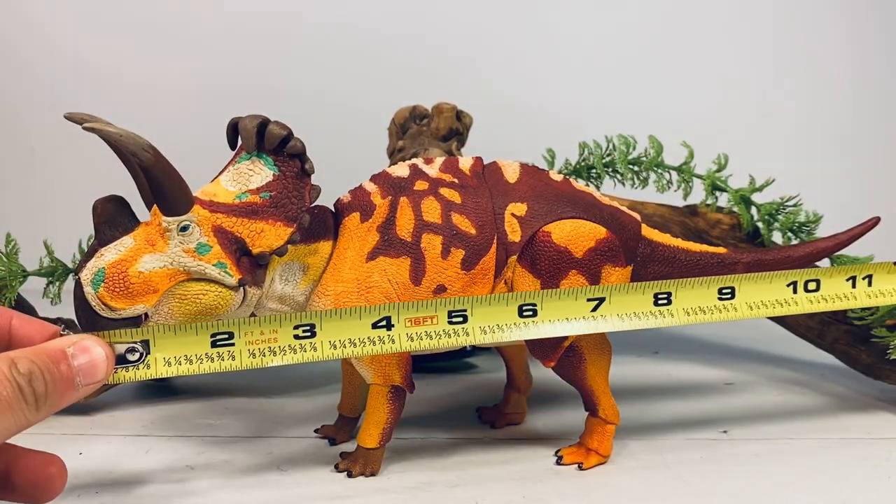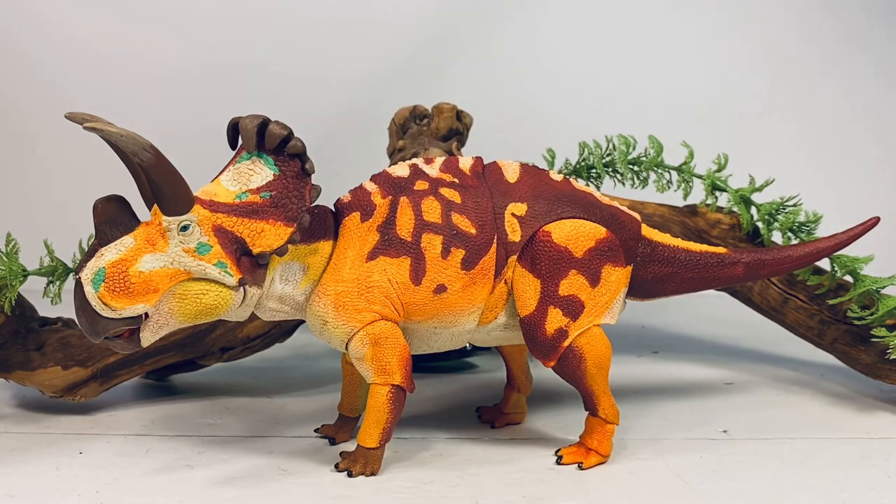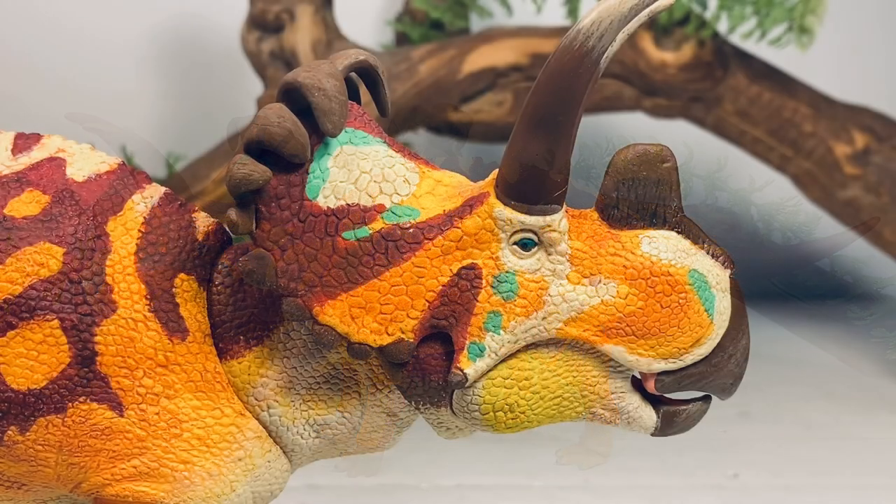I really like how all the colors blend together. Now let's do a couple of quick measurements: this figure is 12 inches long from the tip of the beak to the tip of the tail, and just about five inches tall to the top of the frill. Wendiceratops in real life was around 20 feet long, so with those measurements I'll put this figure in the 1/20 scale range.